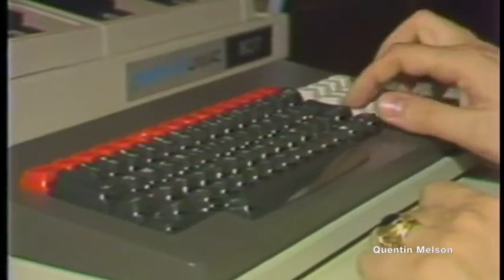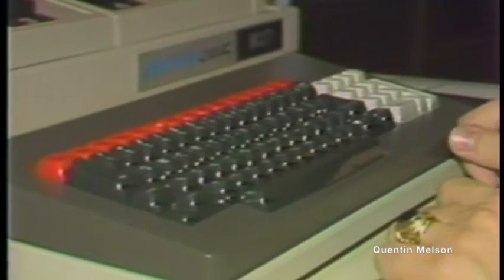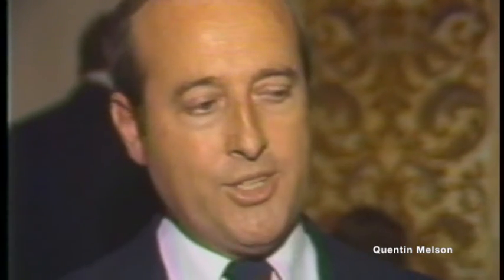Bob Cartwright, Sperry Univac's branch manager, said the unit is ideal for such uses as payroll preparation, billing, order entry, inventory control, and general accounting. "We're offering a total solution package for the small business man. This means that not only are we offering the hardware to solve his problems, we're offering application packages for the small business user. We're attacking a specific marketplace initially."